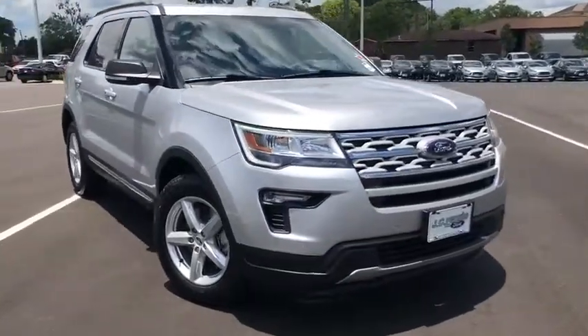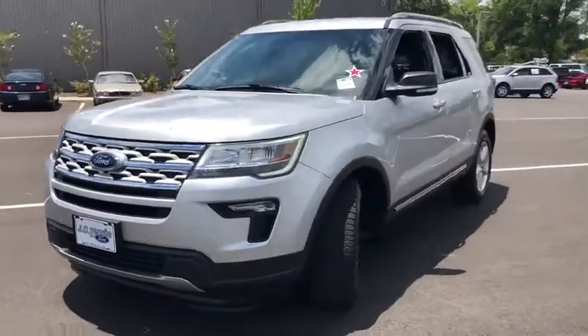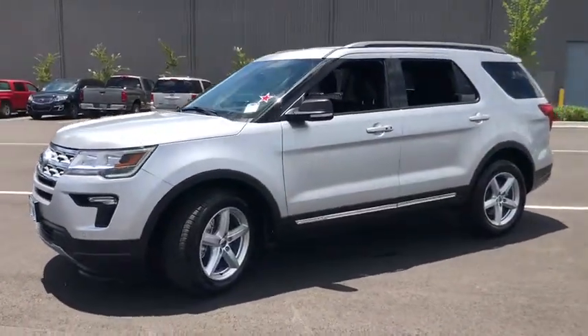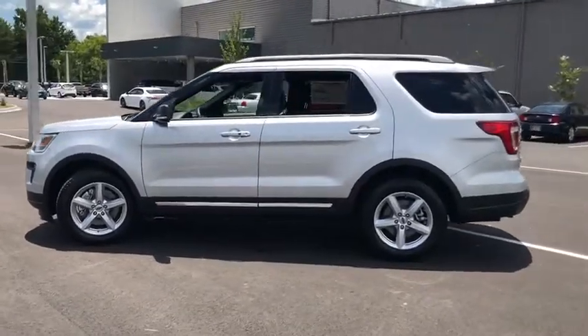Stop by and take a look at the 2019 Ford Explorer. You've got a lot of capabilities to call on in a Ford Explorer. Don't underestimate your choices. This vehicle has less than 3,000 miles.